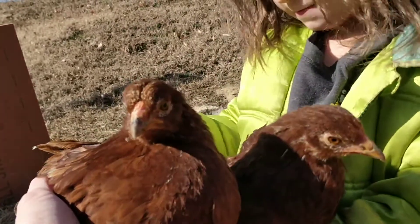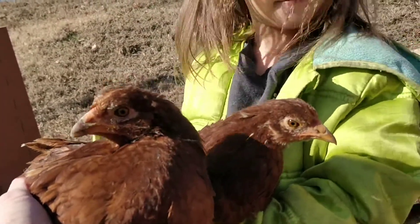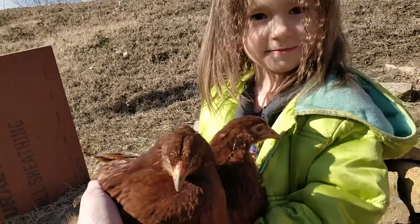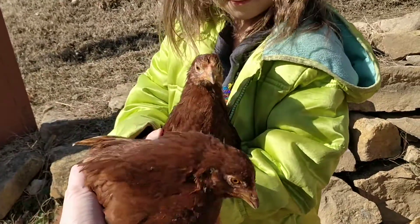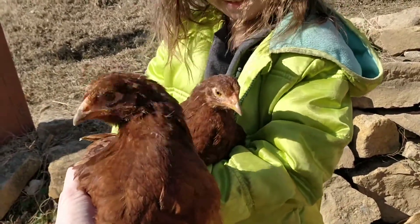Did you know that we have an older Buckeye? I didn't either, but I learned — I discovered last week — that Red is actually a Buckeye. Pretty crazy, huh?